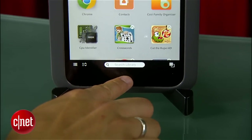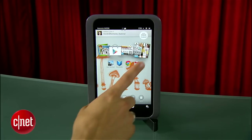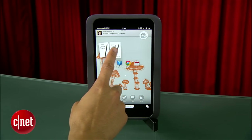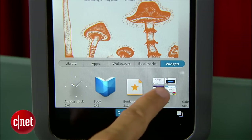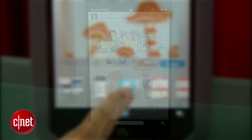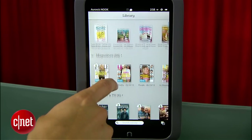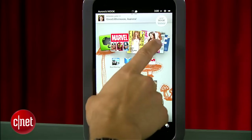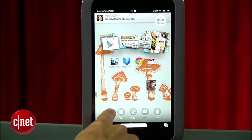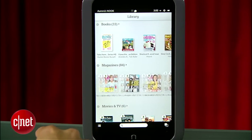The Nook HD takes a step back when it comes to the UI. We love a physical home button, but this feels like multiple interfaces stacked on top of each other — a carousel on top, a customizable home screen with widgets, then a library for all your different media content, and still access to notifications and settings. There's a little too much going on, and it feels like a mix of a Nook, Kindle, and Android interface jumbled together as one.